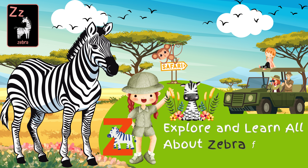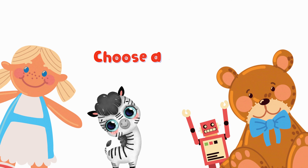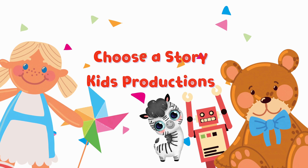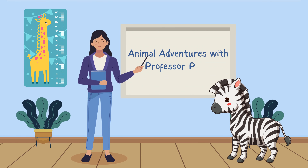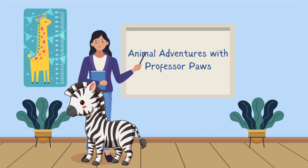Animal Adventures with Professor Paws. Hello, little explorers. Welcome to Animal Adventures with Professor Paws. Today, our safari takes us to the vibrant savannah to meet the enchanting zebra. Get ready for zany zebras.